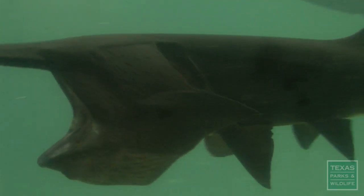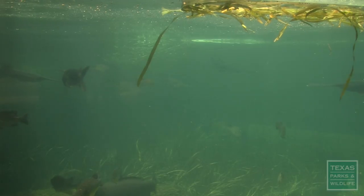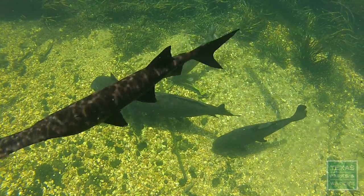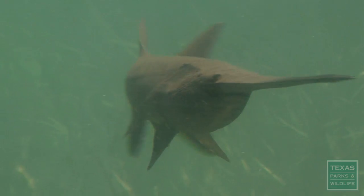They're still on the threatened species list here in Texas, but in rivers like the Mississippi River, they actually still have seasons for them and fish for them. They can actually get over seven feet long and 200 pounds. Paddlefish are the oldest living species of fish we have in North America — over 300 million years old. You can date these guys back to the time of the dinosaurs.